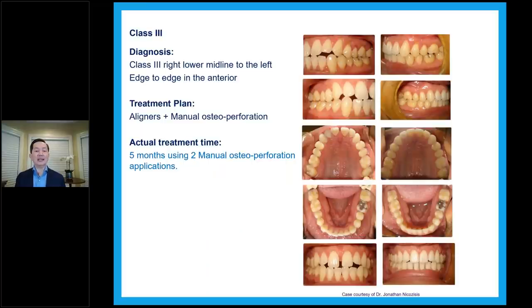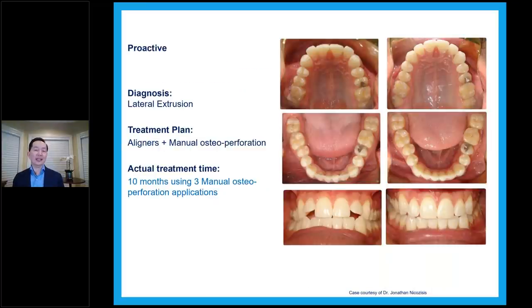Prophylactically — some cases where we don't do MOPS specifically for acceleration but just to ease the treatment, what we call proactive MOPS. Aligner plus MOPS: 10 months of treatment, three MOPS sessions — before and after. And another proactive or prophylactic case to close the diastema and improve the aesthetics there.